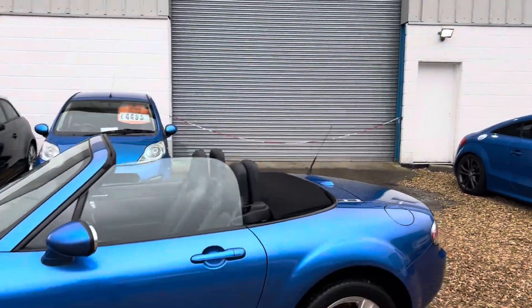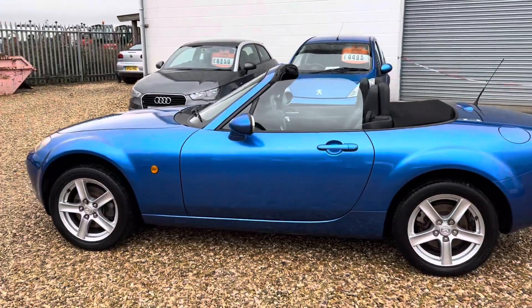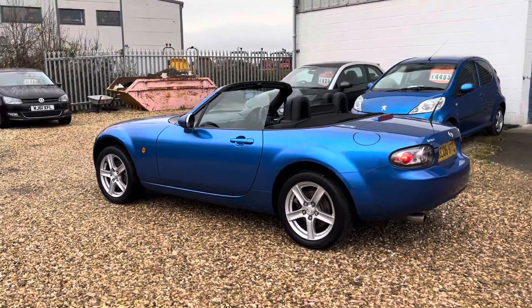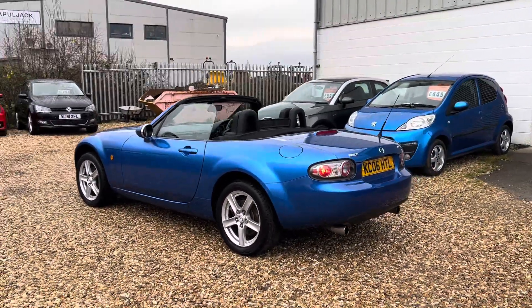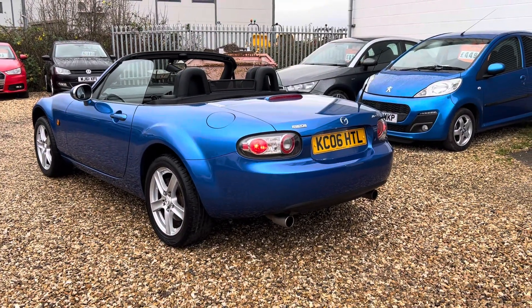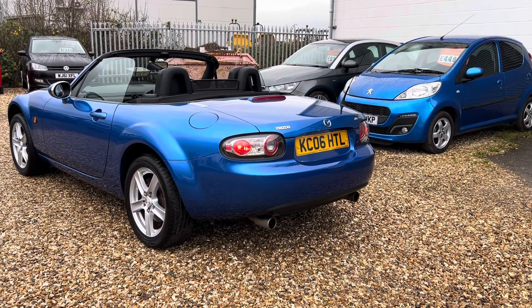Welcome to Cooper's Cars. We're a small family business and we take a huge amount of pride in the cars that we present. This is one of my favourites. I started the business really on MX-5s. This is a cherished example that's come in from a lovely gentleman that's gone for a beautiful convertible from us.